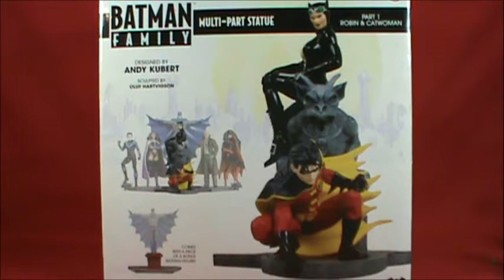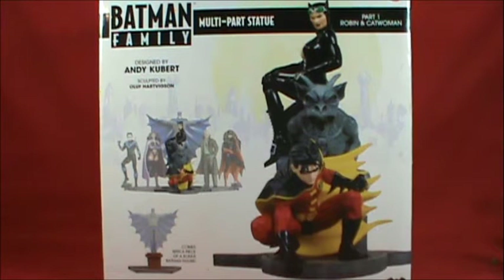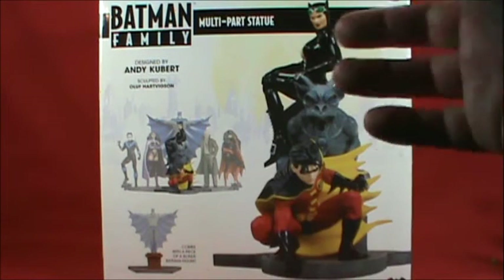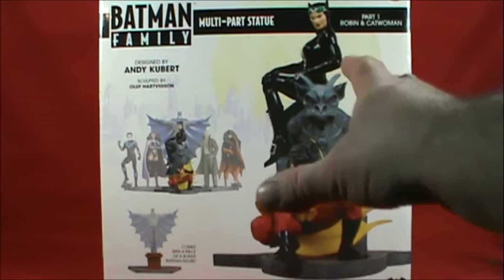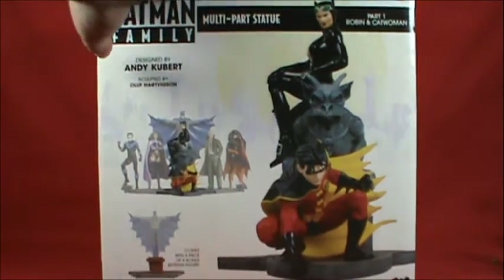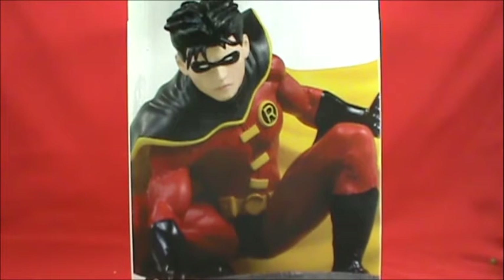My wife surprised me — she went to eBay and picked this up for me. Ironically, she got it from a place called Kokomo Toys, which kind of goes into the next review after this. We'll save that for later. My wife really surprised me this year for Christmas and I'm just now getting around to reviewing it.